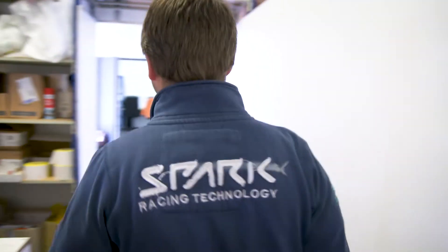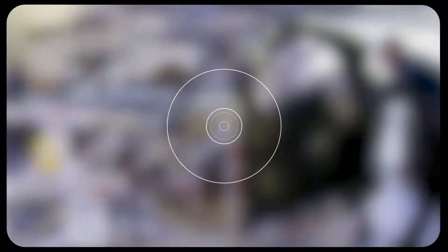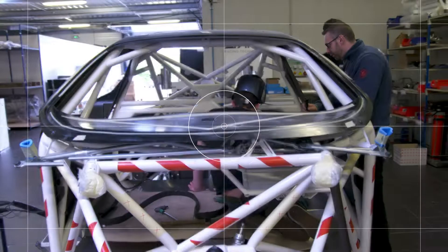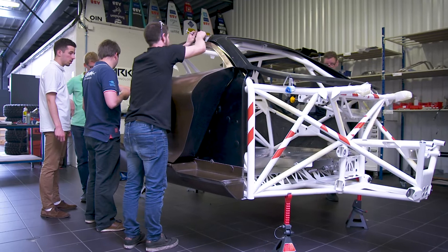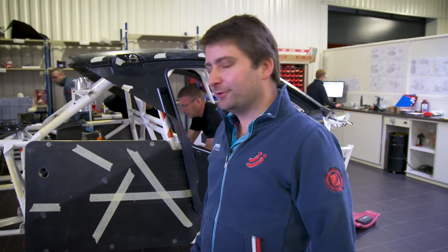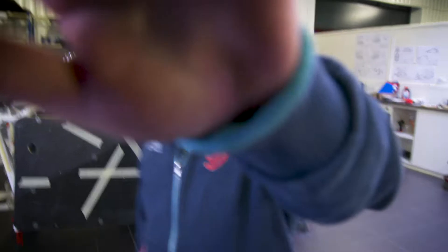But now let's see what everyone is busy with at Spark, building the Xtreme. Here is the very first prototype chassis of the Xtreme car, where we are doing the first assembly of all the parts and the fine tuning of little details to make sure that everything is ready and everything will go well. But sorry, now we have to work.